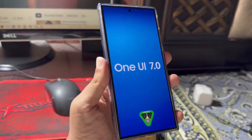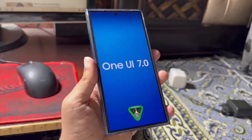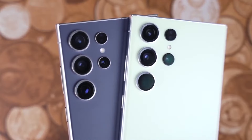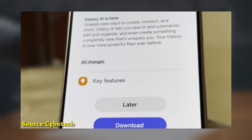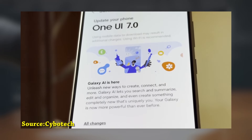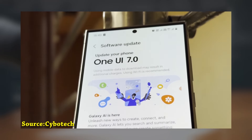These are the features we currently expect with One UI 7.0. It's clear that this update is set to bring some major changes to the interface. What do you think about One UI 7.0? Is there a particular feature you're most excited about? Let us know in the comments.